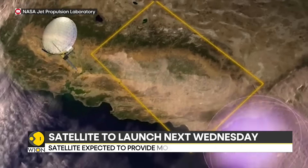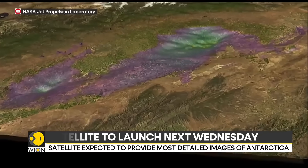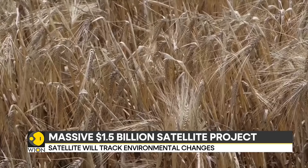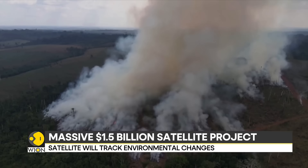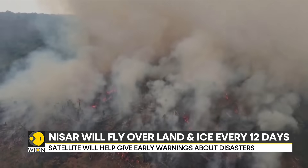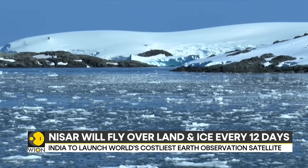This satellite also watches over forests and farms. One radar can peek through thick forests, while the other keeps an eye on crops. Together, they will help scientists understand deforestation, water levels in wetlands, frozen grounds in polar areas and crop growth.